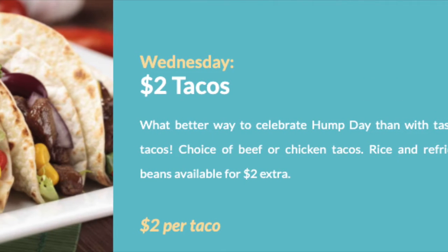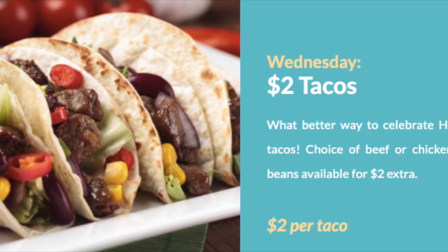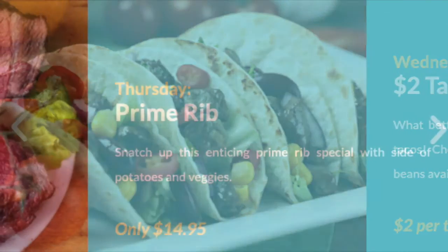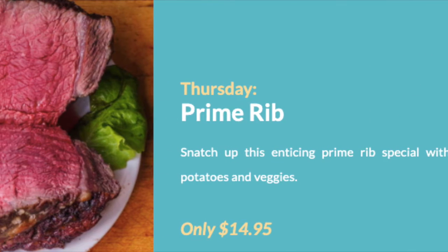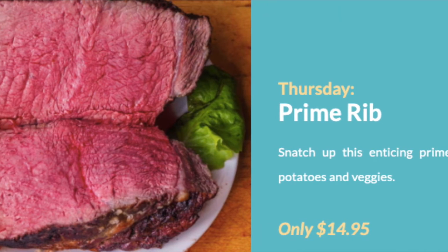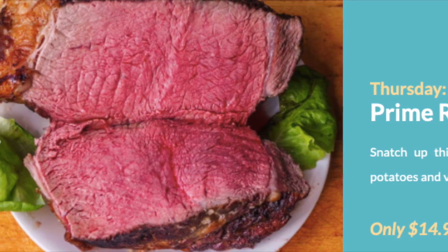On Wednesday, it's tacos for $2 per taco, with a choice of beef or chicken, and you can add rice and refried beans for $2.00. Thursday is the prime rib dinner, which I had and it was delicious — $14.95 for a juicy 10-ounce prime rib, slow-roasted and served with au jus sauce, a vegetable, and a potato.